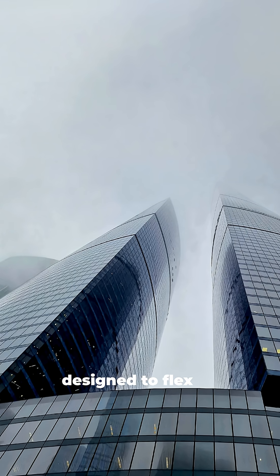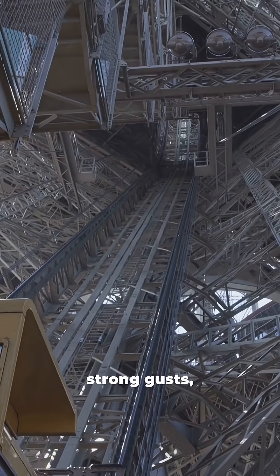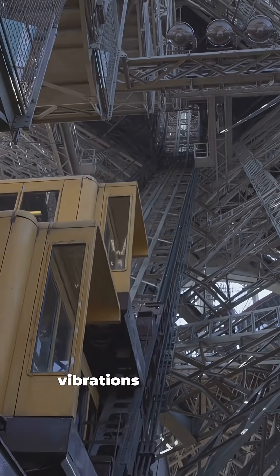The towers were designed to flex up to 3 feet in strong gusts, using 10,000 viscoelastic dampers that absorbed vibrations so people inside never felt a thing.